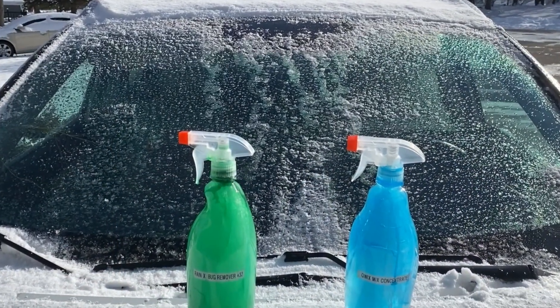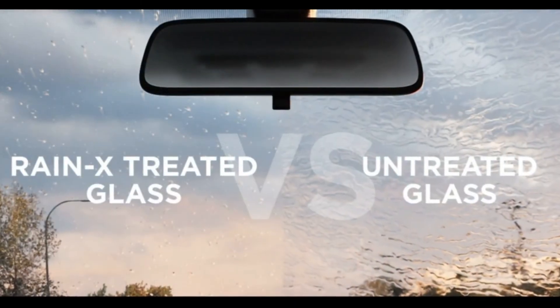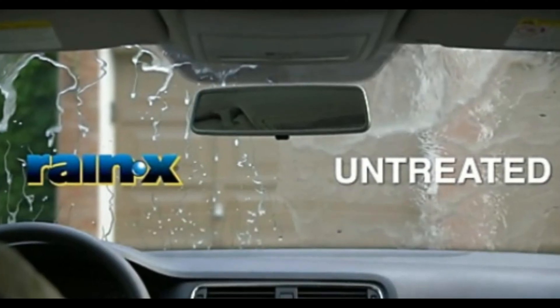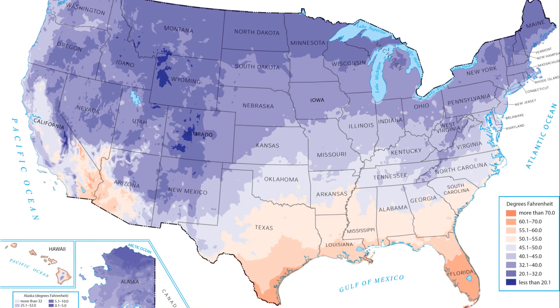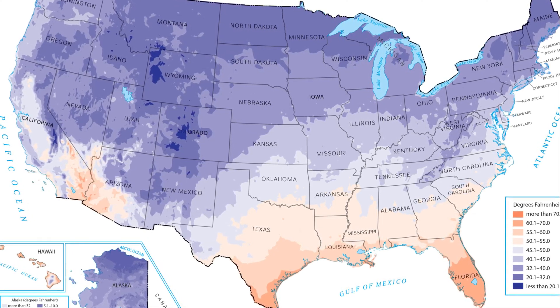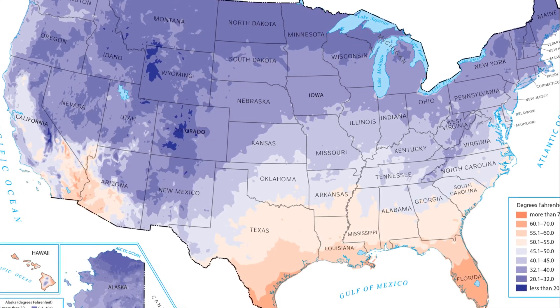I do recommend Rain-X Washer Fluid with methanol year-round because it evaporates faster from the windshield than washer fluid without methanol, and it leaves the glass with a water-repellent surface. So make sure to choose your washer fluid based on the lowest temperatures where you live. I hope this video was helpful, so feel free to like and subscribe for more videos on my channel.